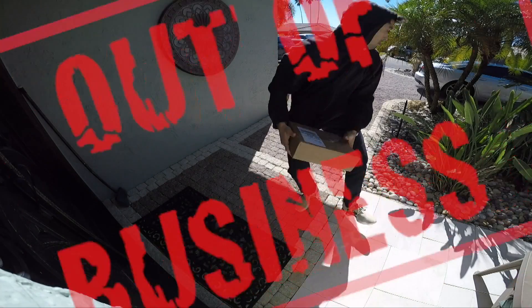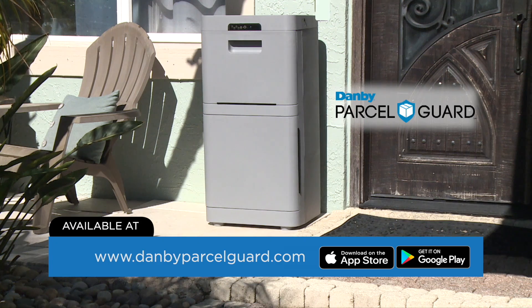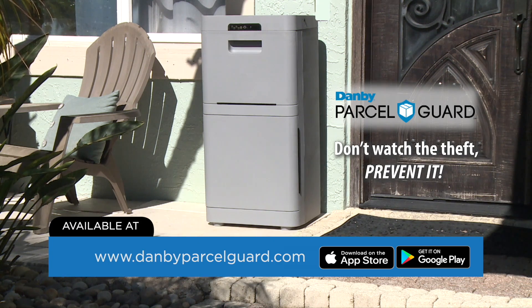Porch Pirates, beware! You're out of business. Protect your home and property with Danby Parcel Guard, the world's first high-tech smart mailbox.